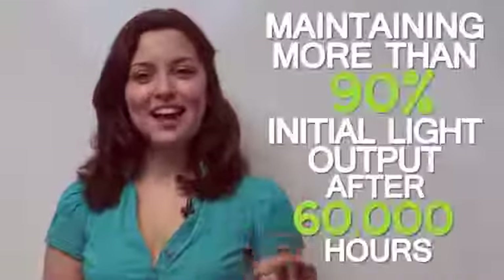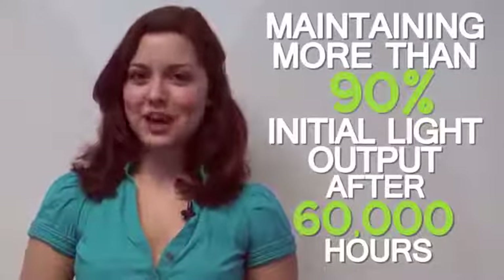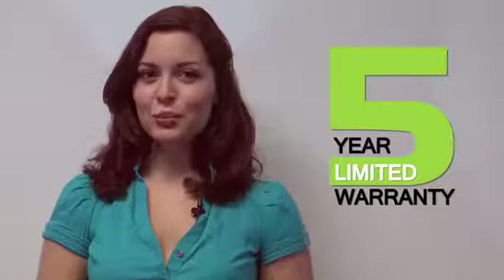Not only that, our high bay lights have the ability to maintain more than 90% of their initial light output after 60,000 hours. Combine all that with the fact that they're Design Lights Consortium qualified and backed by a five-year limited warranty for high quality and energy efficiency — you've got an unmatched product that practically sells itself.